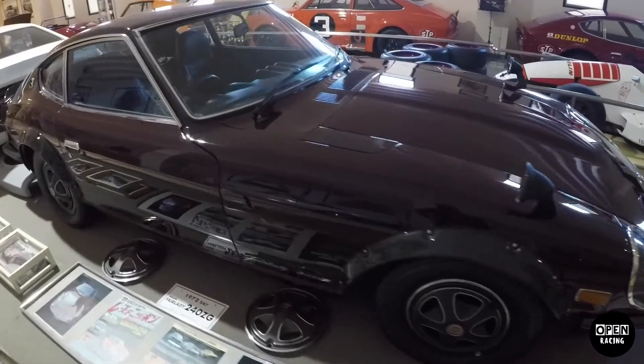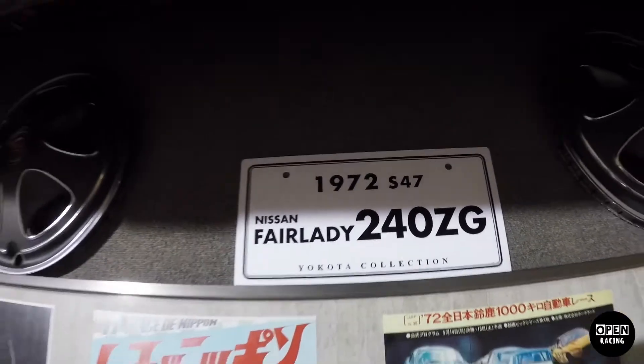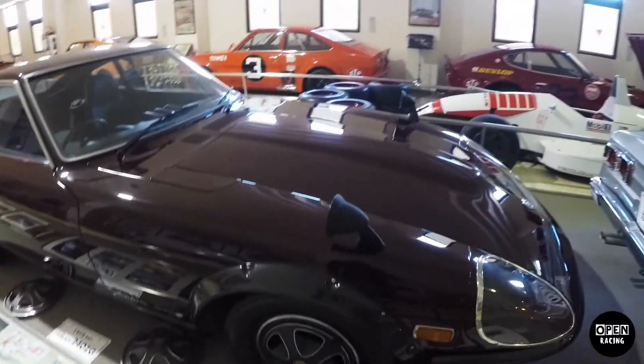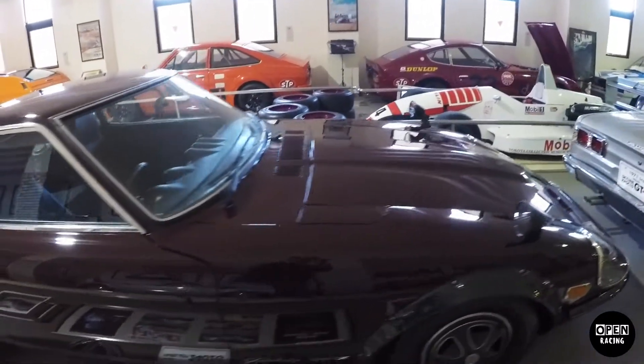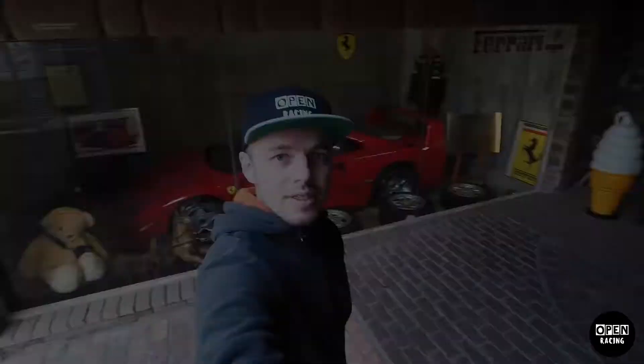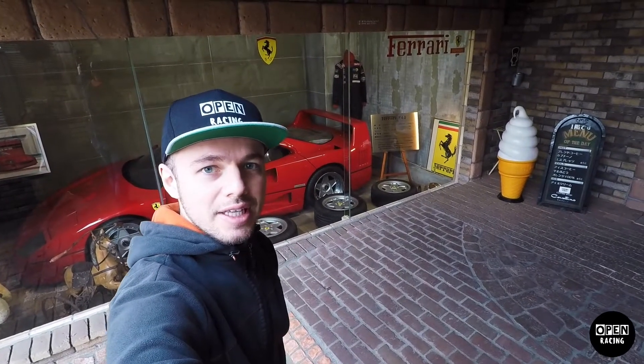This is my favorite exhibit — a 1972 Nissan Fairlady, and it's a beauty. They even have a Ferrari here, an F40.